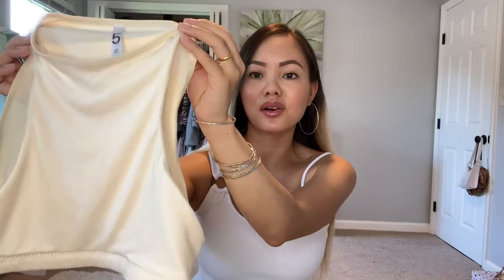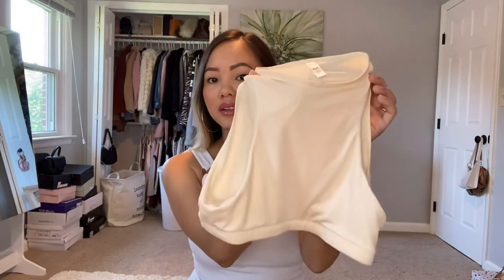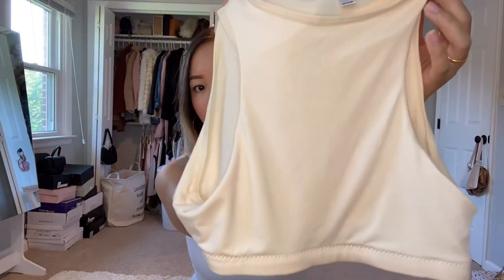These tops are also available in black — I got it in that color as well, also in a size small. When I tried it on I decided to take the pads out because it was a little see-through and it didn't look good with the paddings on. But if you're not comfortable without bra paddings, you can just wear a strapless sports bra underneath. It's very beautiful and I'll show you how it looks on me.